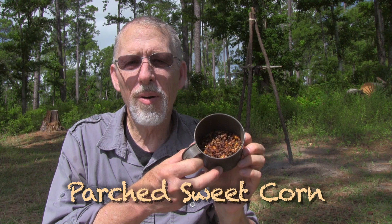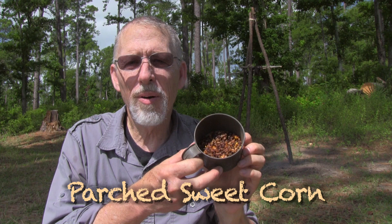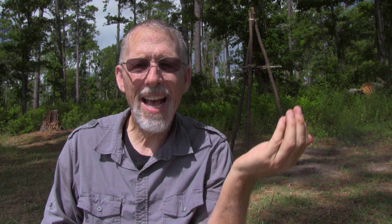This is the sweet corn that I parched a few weeks ago. I cut it off the cob and heated it over a campfire until it turned brown and began to pop. It's an excellent food — highly nutritious, a great snack, and it can be stored for months. I just added a little bit of salt.